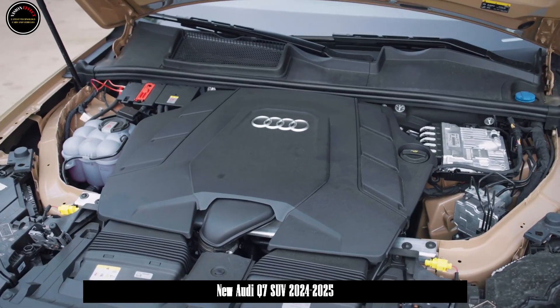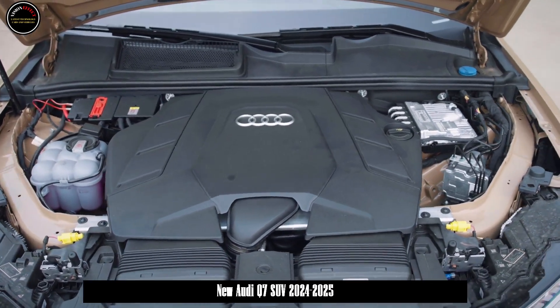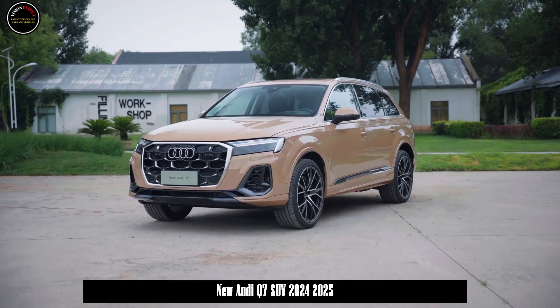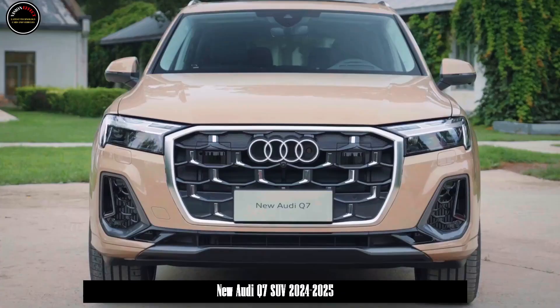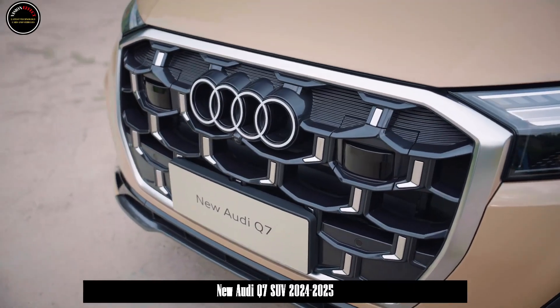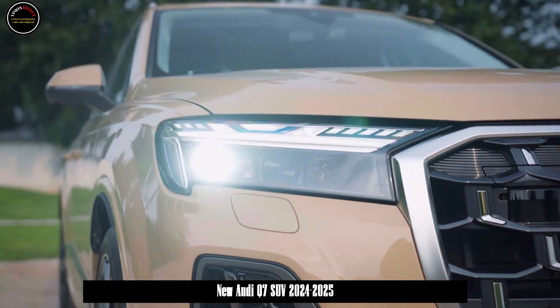In terms of design, the appearance of the new Audi Q7 has changed significantly, adopting the new Civai design language. The front face is equipped with a new mesh structure and a new two-dimensional flat-style Audi four-ring logo, which looks more stylish than the current horizontal and vertical style grille.